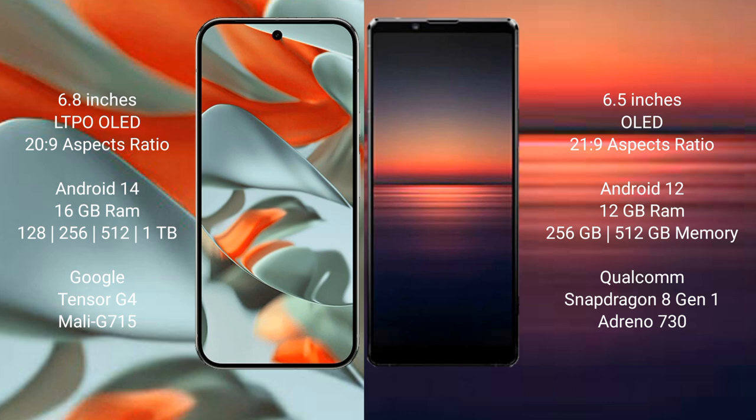Google Pixel 9 Pro XL comes with 16GB RAM and 128GB, 256GB, 512GB, or 1TB internal storage. It is powered by the Google Tensor G4 processor with a GPU: Mali-G715.